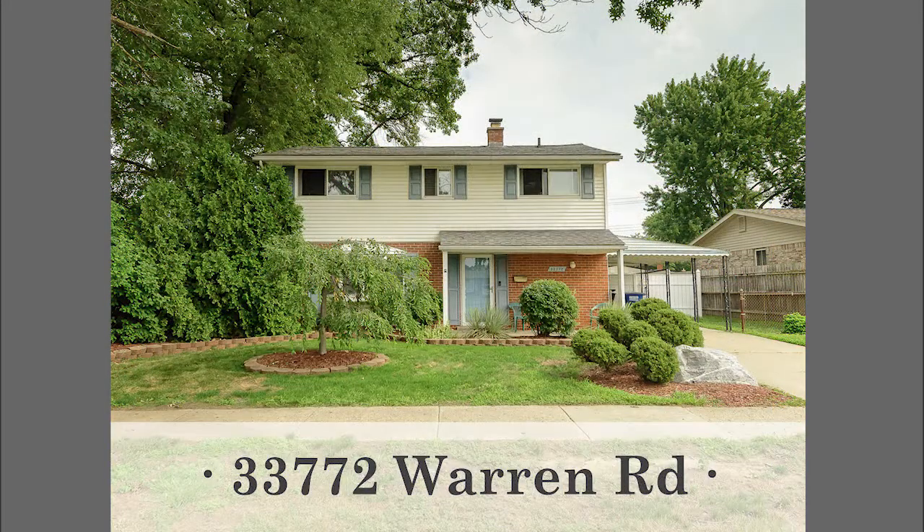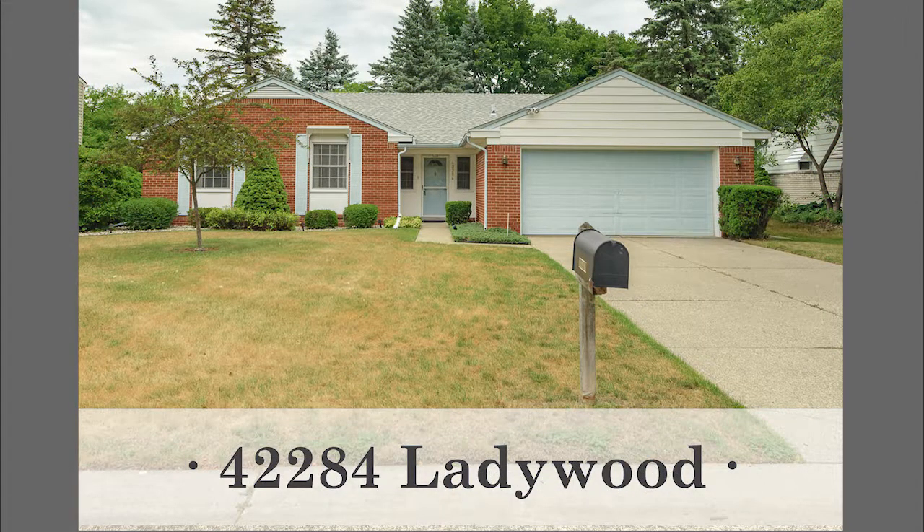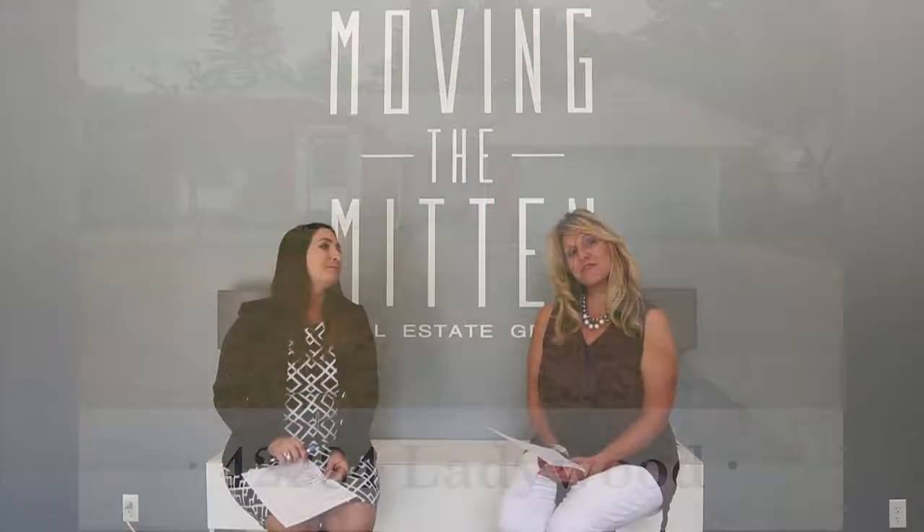Staying in Westland, there's a great listing at 33772 Warren Road — a four-bedroom, one-and-a-half bath colonial, 1,900 square feet, with a great addition housing a family room with a gas fireplace, and a fenced backyard. Listed at $165,000. We also have a fabulous ranch in Northville at 42284 Ladywood — a very desirable, tree-lined neighborhood, walking distance to the school. Three bedrooms, two-and-a-half bath brick ranch with an updated kitchen, a Four Seasons room, new windows, new roof, two-car attached garage, and a finished basement. List price is $325,000.